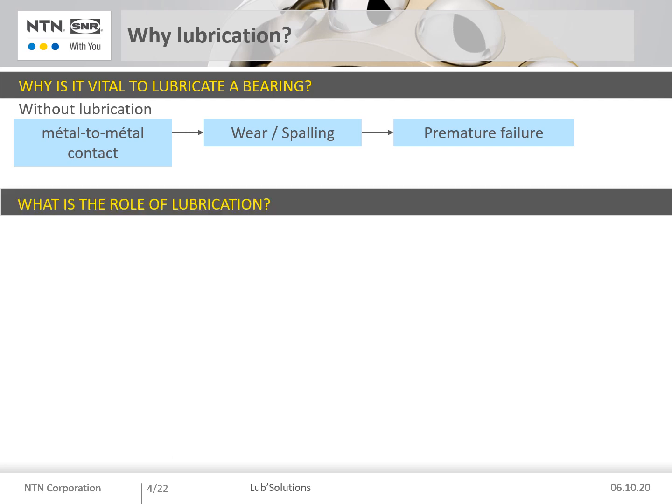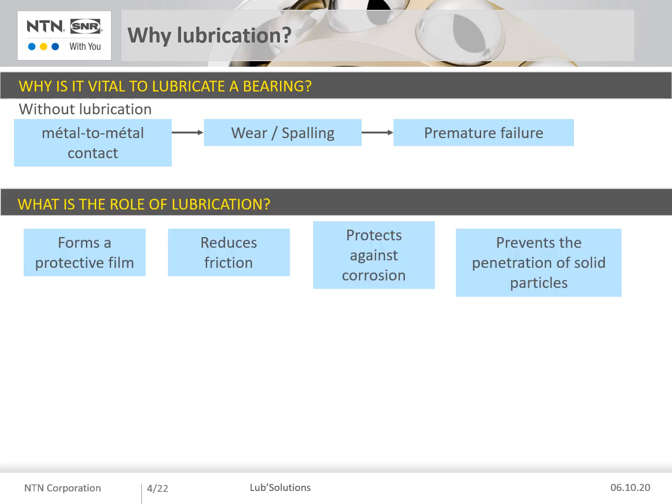The role of lubrication is to form a film between the rolling elements and the raceways, to reduce friction, to protect bearing components from corrosion, and to avoid the penetration of solid particles.